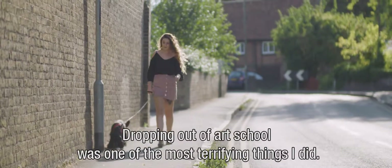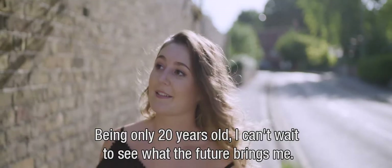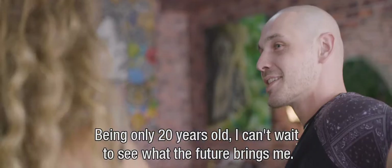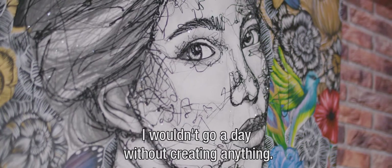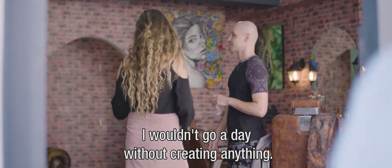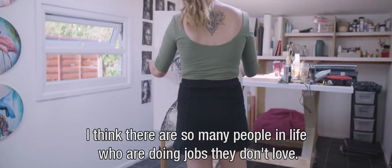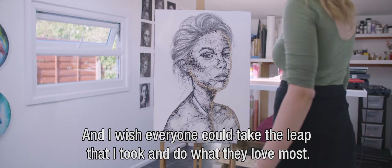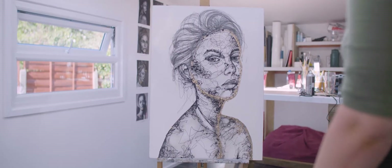Dropping out of art school was one of the most terrifying things I did. Being only 20 years old, I can't wait to see what the future brings me. I have always believed in myself when it comes to my artwork, and I wouldn't go a day without creating anything. I think there are so many people in life who are doing jobs they don't love, and I wish everyone could take the leap that I took and do what they love most.